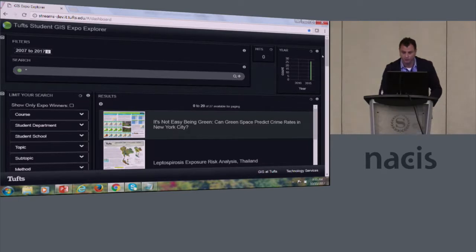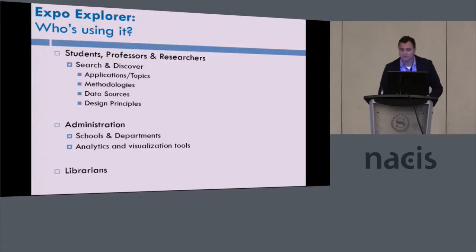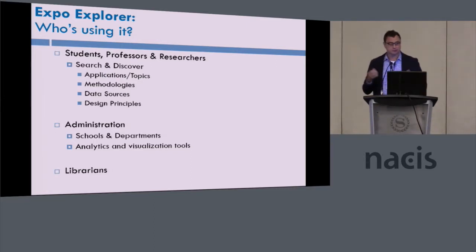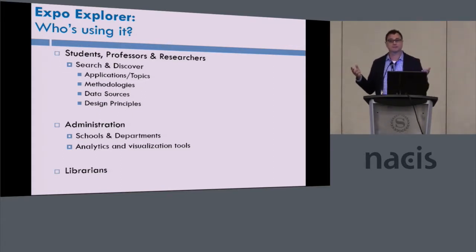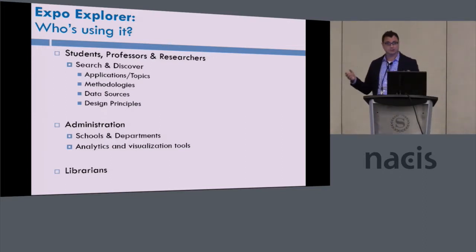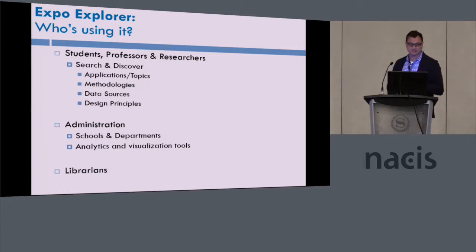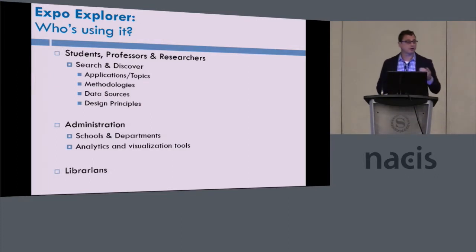That's the Expo Explorer — it's a way to discover student projects. Who uses this? Students, faculty, and staff. It's really become a very good teaching tool to identify projects in different application areas, methodologies, data sources, and design principles around infographic and large format infographic design. Many of our faculty use these; we require students to explore and use it in classes. A lot of administrators also really like to use it to see what projects are going on in their different departments and schools.